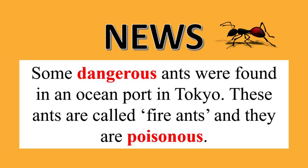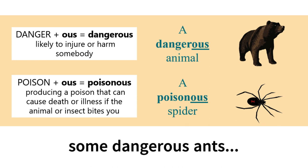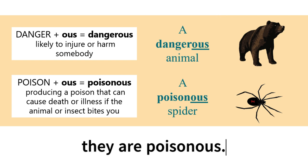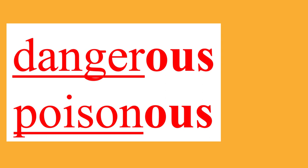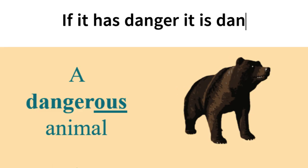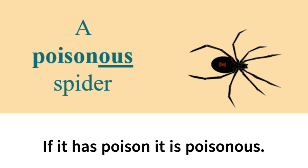From this news story, we can see two adjectives with the suffix OUS: dangerous and poisonous. Dangerous means likely to injure or harm somebody or to damage or destroy something. Poisonous means producing a poison that can cause death or illness if the animal or insect bites you. A simple way to think of these two adjectives is to look at the root word — the part of the word that comes before the suffix OUS. If a situation has danger, it is dangerous. If something has poison, it is poisonous.